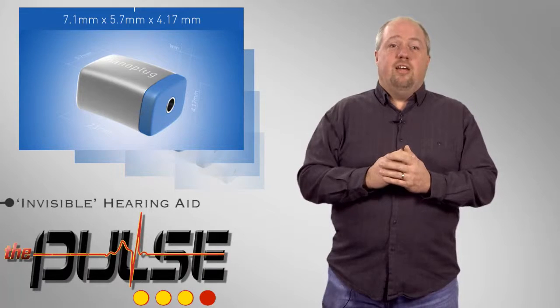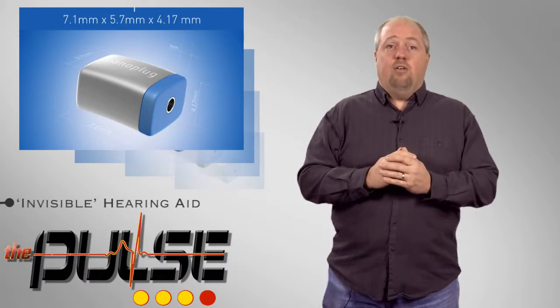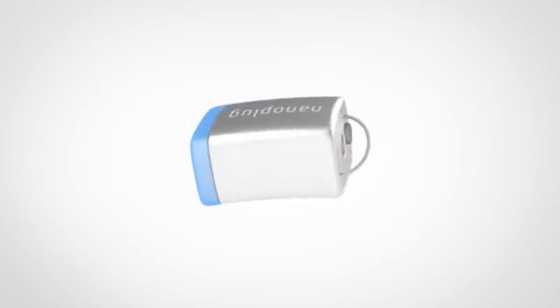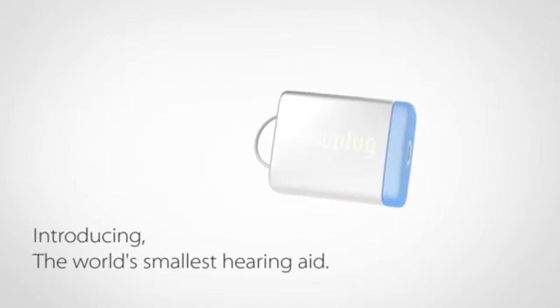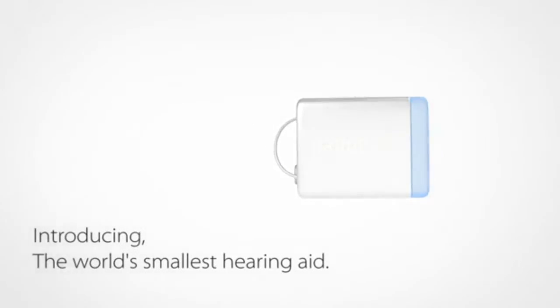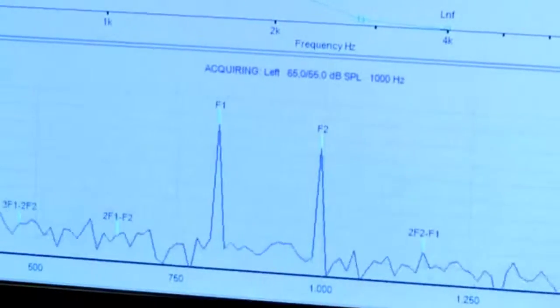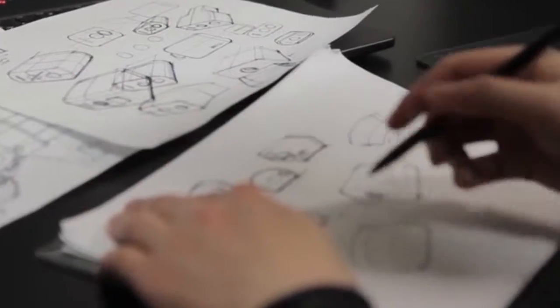Exceeding the goal for its Indiegogo campaign by more than 300%, NanoPlug is seeking to revolutionize the hearing aid industry. They have developed what they claim is the world's smallest hearing aid. Using nano-sized components, the device is so small that when positioned inside the user's ear, it is virtually invisible. Another goal for the company was to eliminate the high price tag that is often associated with more traditional hearing aids.